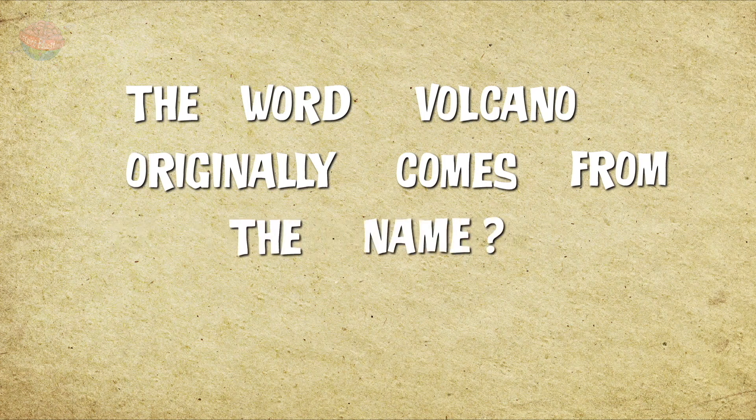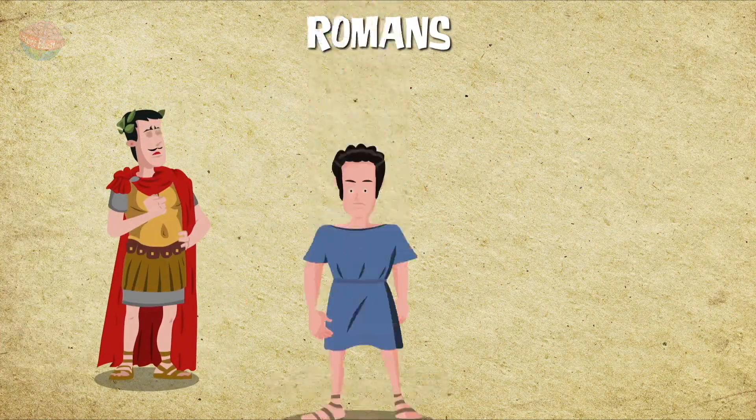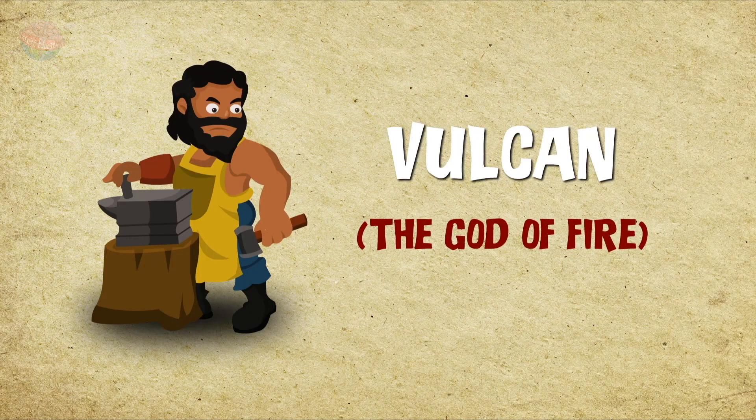Finally, have you ever wondered where volcanoes got their name from? Well, the Romans thought it'd be pretty appropriate to call the fiery mountains after Vulcan, the god of fire.